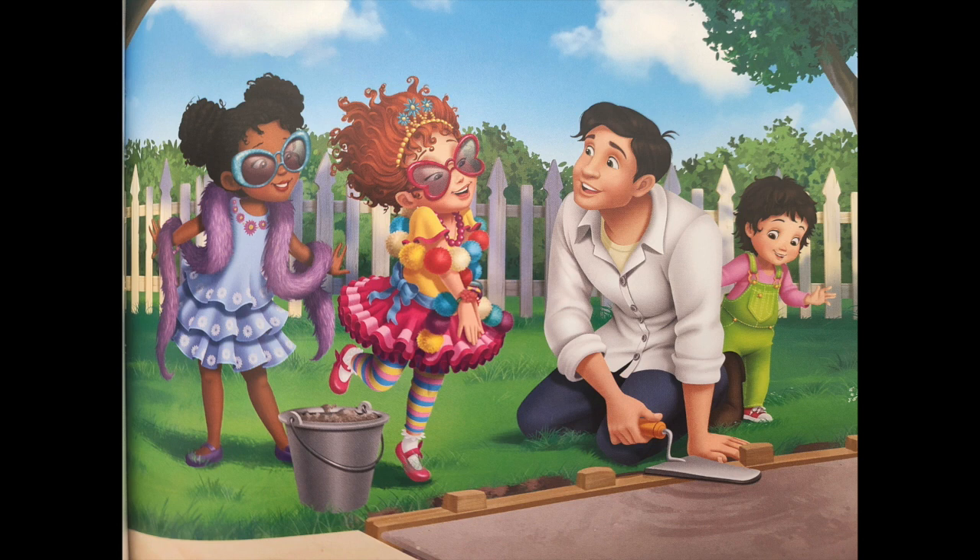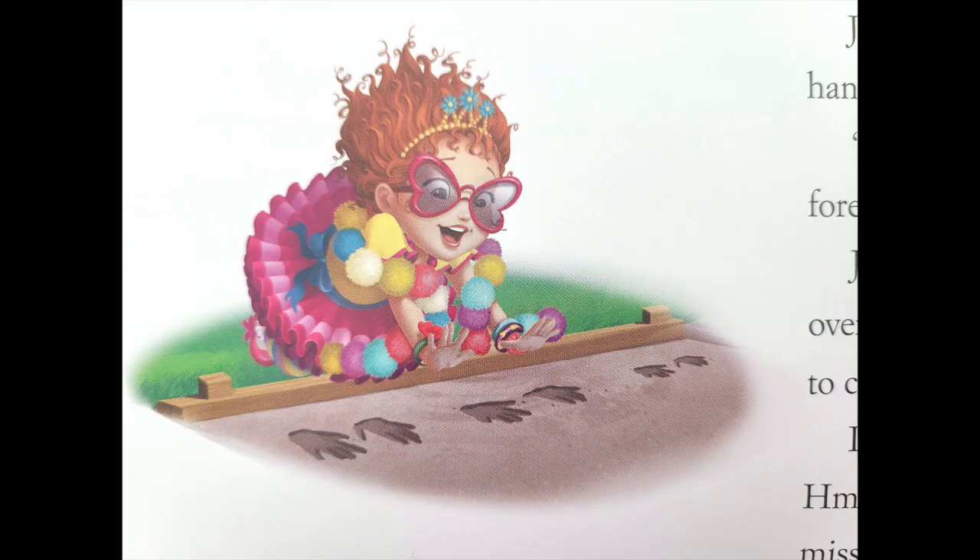Please, Mr. Clancy, says Bree. Mom will love it, I say. You know, Nancy, I think she would, says Dad. Mom would love to see JoJo's handprints too. JoJo and Bree make their handprints.